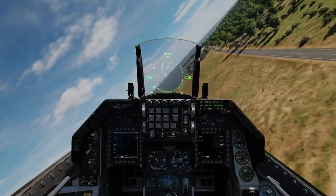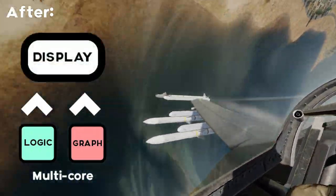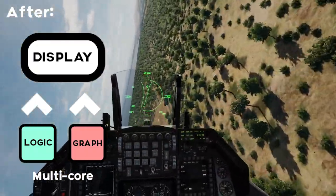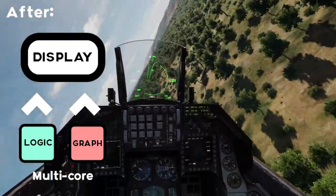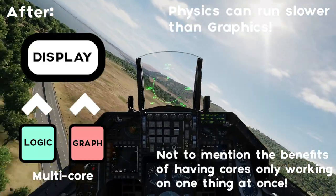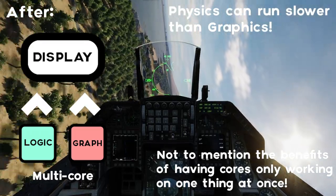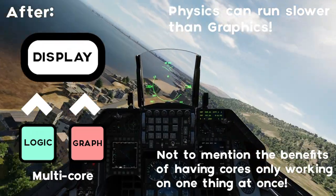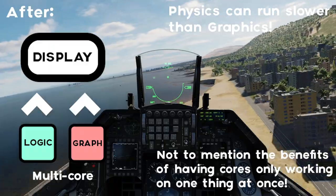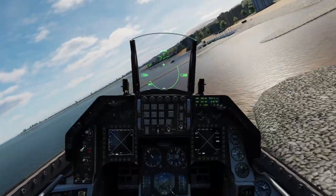Now that GPUs are able to keep up with the physics crunching of modern CPUs, when the CPU gets loaded the graphics have to sync up with it — that is a huge bottleneck to FPS. Now we can have the GPU working away pumping out high frame rates while the CPU works away with the physics engine crunching all of those simulations.